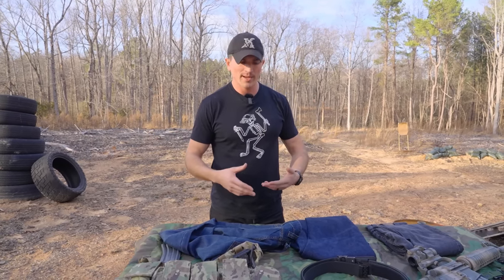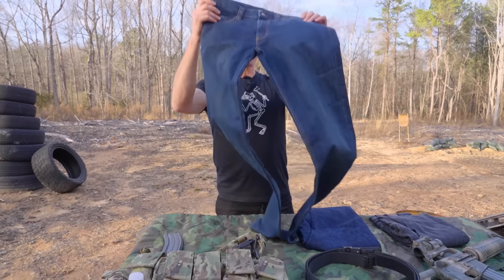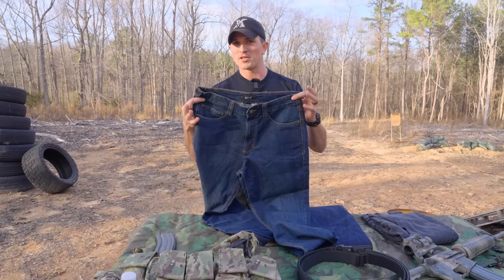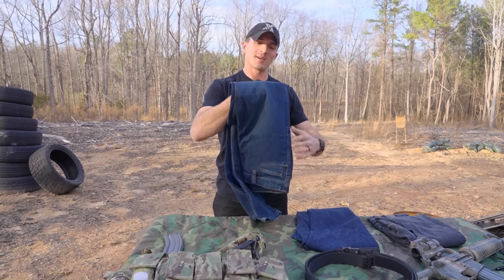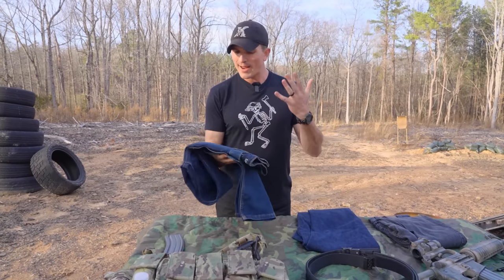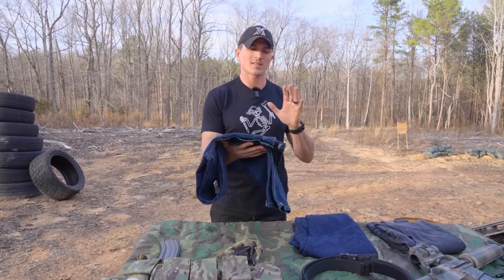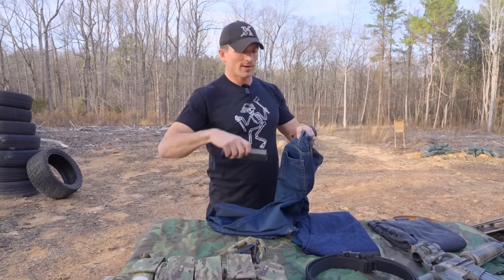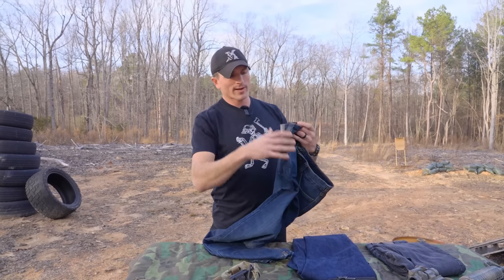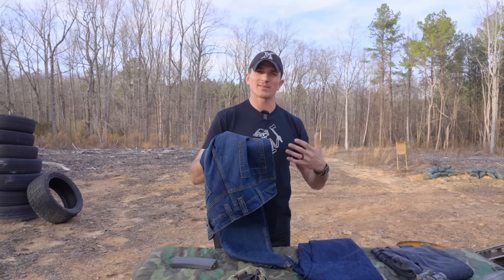Starting off with the cheapest of the three, that's going to be from 5.11. Contrary to popular belief, 5.11 actually makes some solid products and I think a lot of the hate they get is from some of the people they choose to associate with. I do like their jeans — they make a solid pair of tactical jeans that are not too costly. These things cost about 70 bucks and they have the typical back pocket right here for any of your magazines. They work out well and they're very durable.